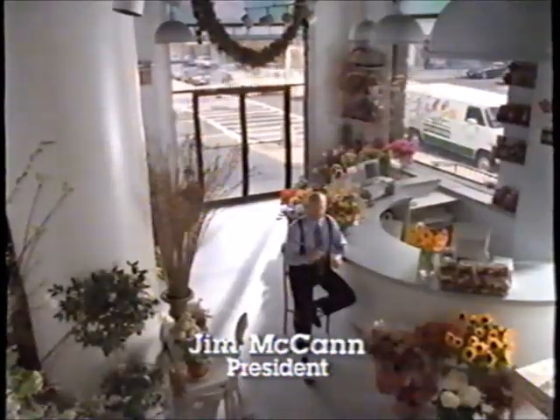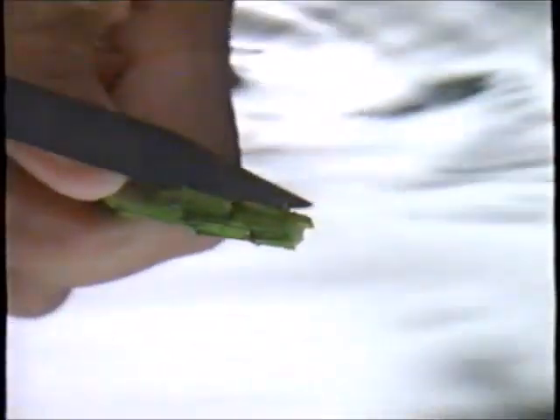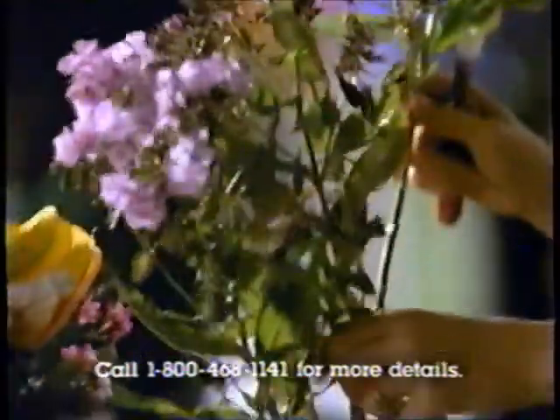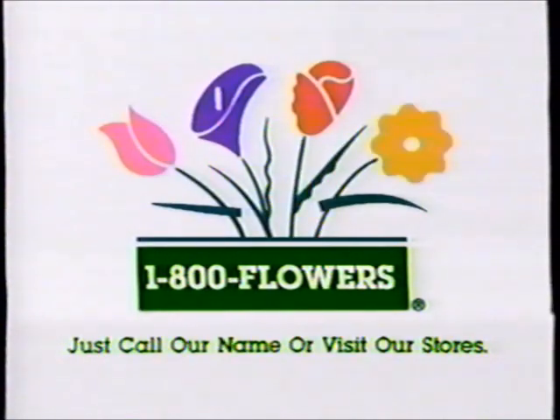There's a right way and a wrong way to cut fresh flowers. Cutting a stem in the open air can block moisture from getting through the flower, so always cut your flowers underwater with a sharp knife at an angle. And be sure your flowers come from 1-800-Flowers, because we've developed a 10-step freshness care system that will keep your arrangements fresh for a week, guaranteed. At 1-800-Flowers, we're always on the cutting edge.